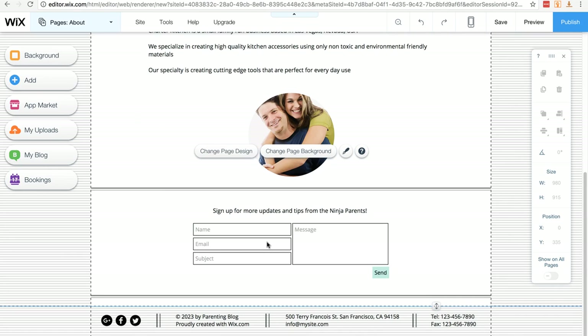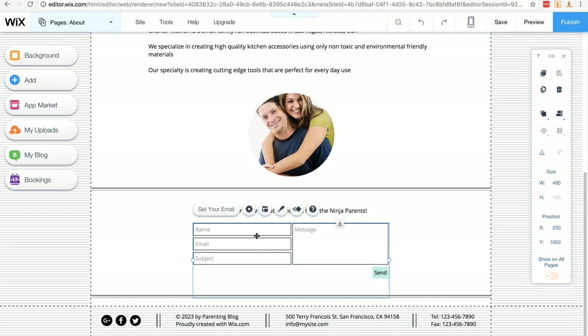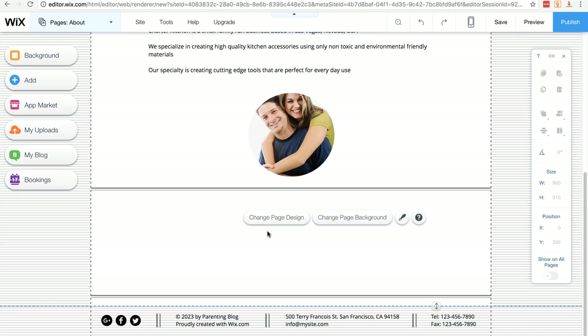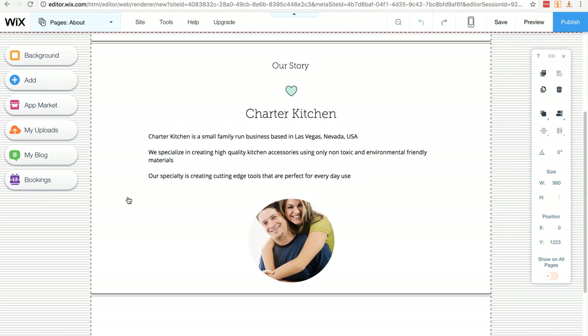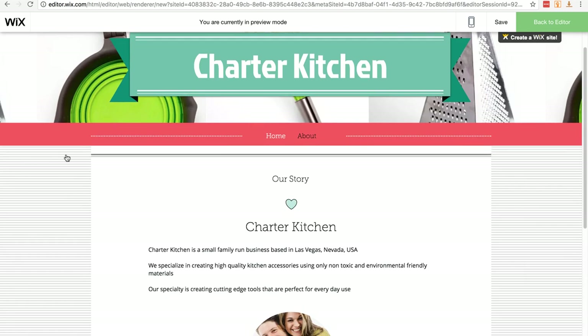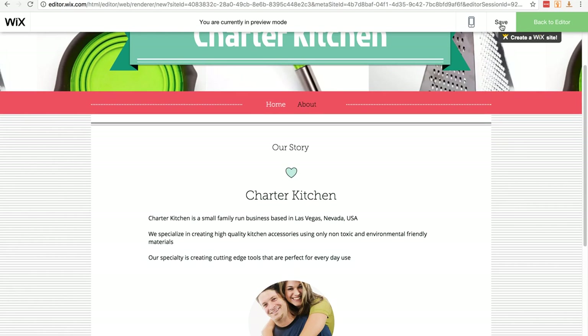You can see there's an opt-in form on the page — we won't be using Wix's version; we'll create our own in a later lesson. This is also a good example of how to delete something from a template: just click on it and hit Delete on your keyboard and it's gone. I'll delete the opt-in form and the unwanted text. At any time you can click Preview to see what your page looks like. Note that once you save, you won't be able to undo previous changes.